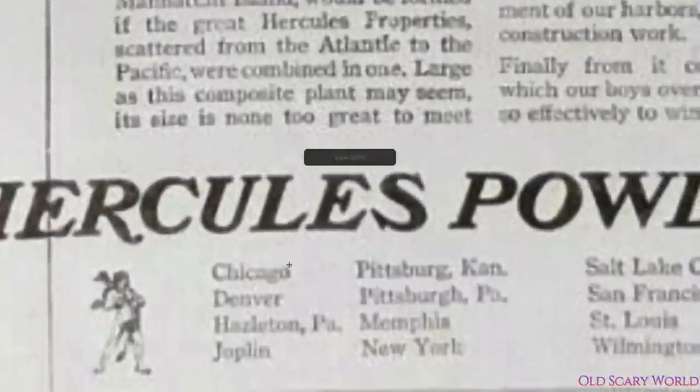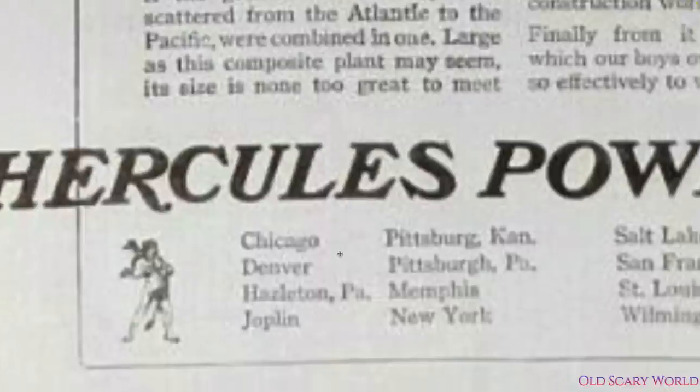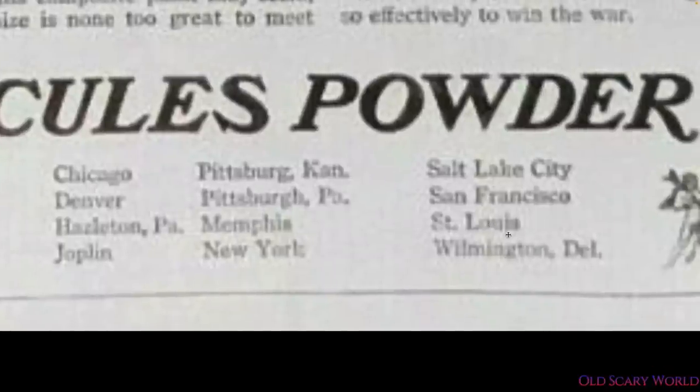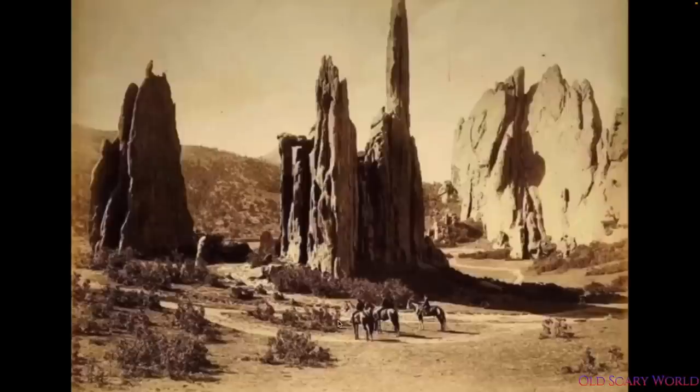Conveniently, they're not in business anymore. At their peak — probably around the 1940s — they had operations in Kentucky, Pittsburgh, Pennsylvania, Memphis, New York, Salt Lake City, San Francisco, St. Louis, and Wilmington, Delaware. There are obviously some key cities in the Tartarian world there — San Francisco, St. Louis, Chicago. I thought it was really interesting; I might have to do a little more research. I'll leave a link to Blackbird's Instagram in the description.